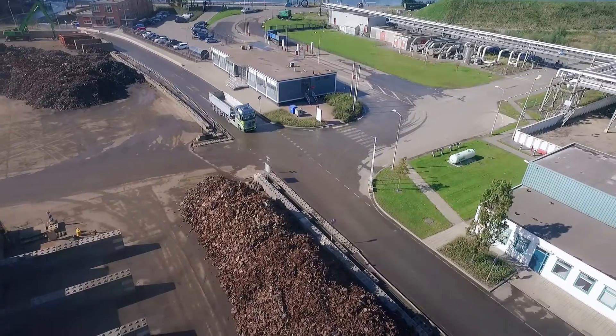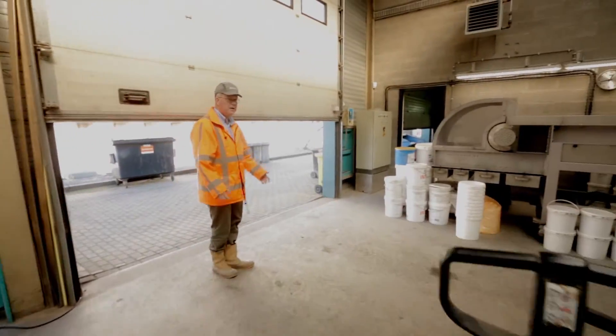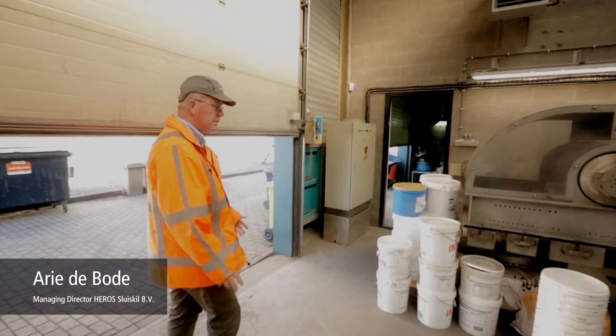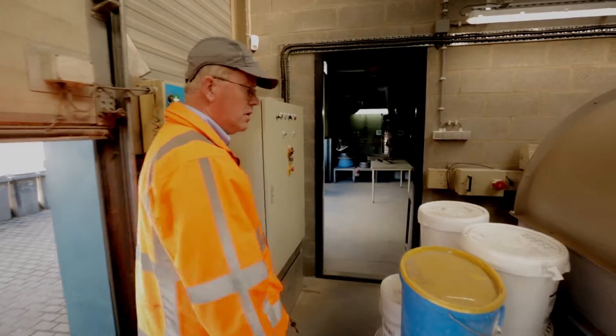What you see here is our laboratory. The activities carried out here form an important part of our company. This particular HEROS laboratory has been in operation for over 10 years and enables us to examine the ash in much greater detail.